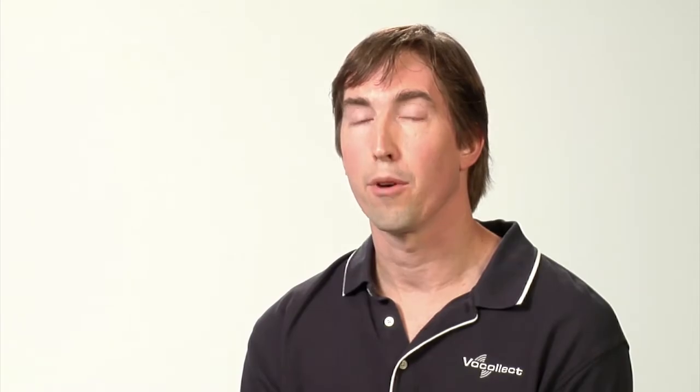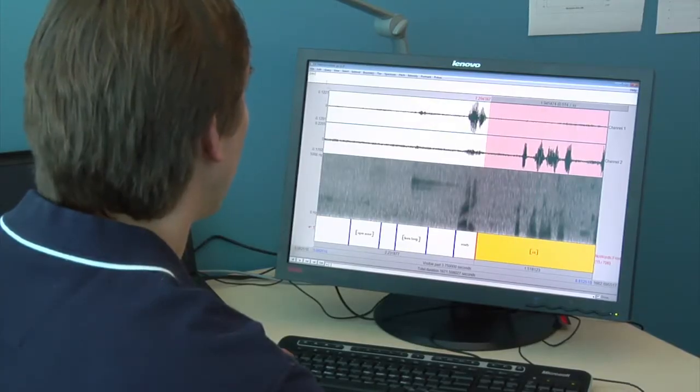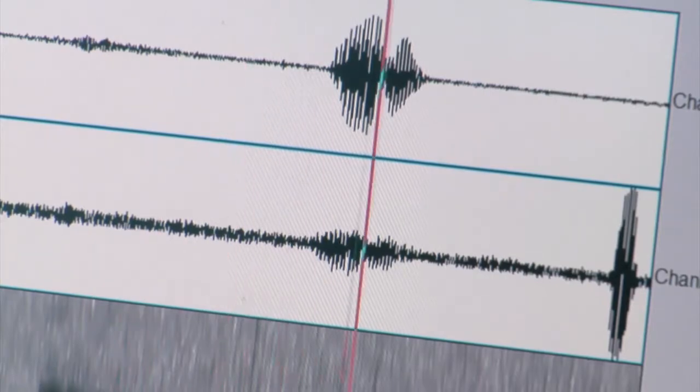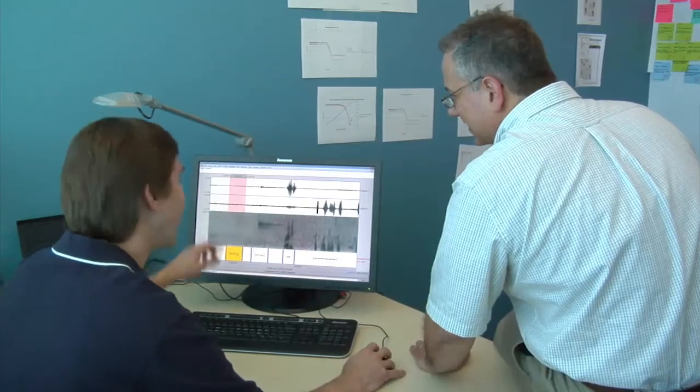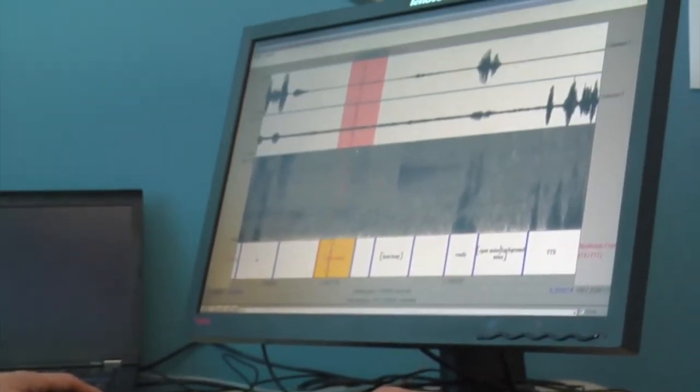To make sure that this headset performs better than any other headset in the market, we went to numerous customer sites to collect audio during normal production. We then performed detailed transcription of that audio, categorizing things — not only the sounds and what they were, but also where they came from, such as pallet drops and horn beeps from the environment and breaths and grunts from the user's mouth.